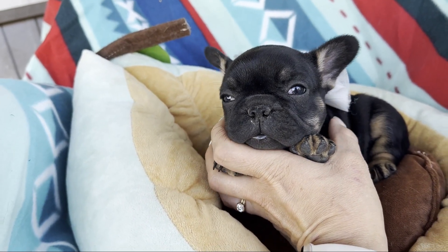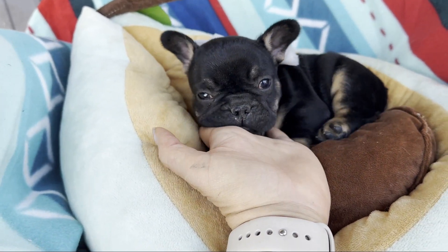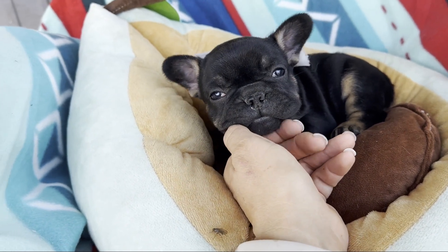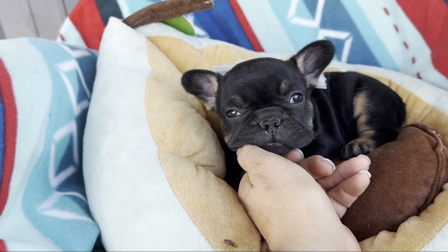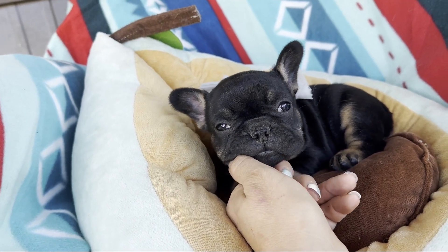She is still developing her personality, so that'll come out as time develops. Daddy is five panel clear, so that means that she can't get the five most common genetic diseases in Frenchies.